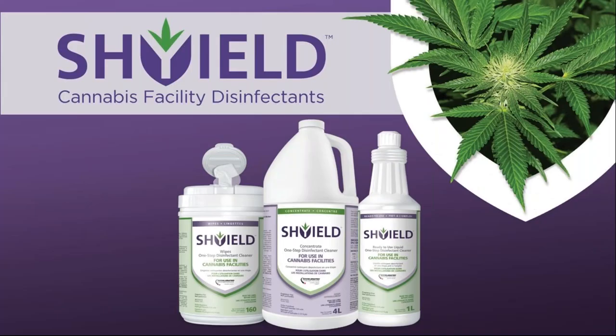That covers most of today's information. Virox has designed, patented, and registered a product called Shield specifically for the cannabis industry. It is a one-step product with a three-to-five-minute contact time for disinfecting.